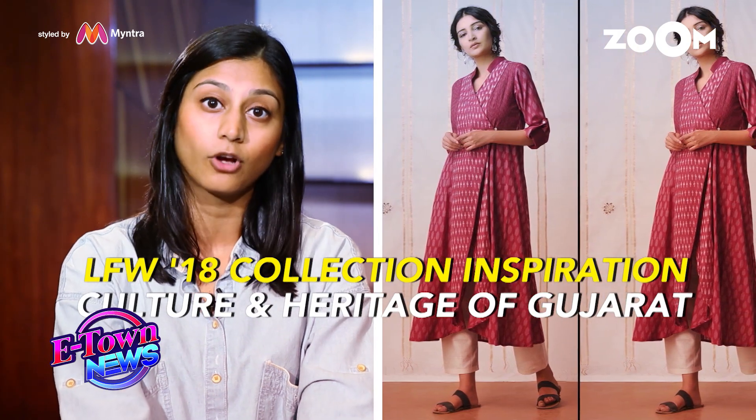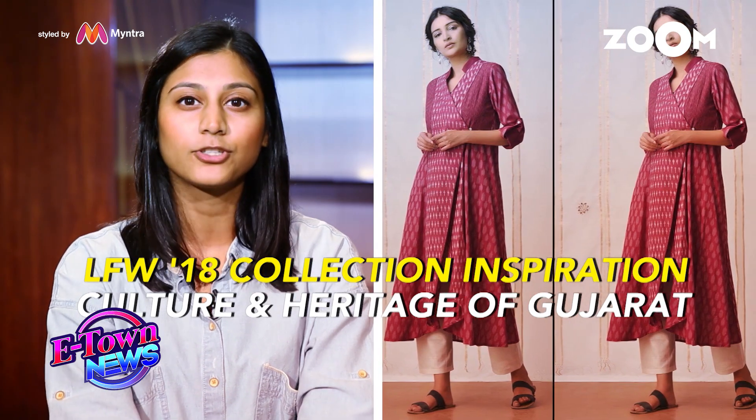This season we're showcasing our collection called Raas. The inspiration lies in Gujarat, so you'll see a lot of Ikat, Patola, Bandhani, and Leheria. All these prints we've kind of incorporated into a modern global silhouette, keeping the heritage and culture of Gujarat and adapting it into a more globally appealing garment.